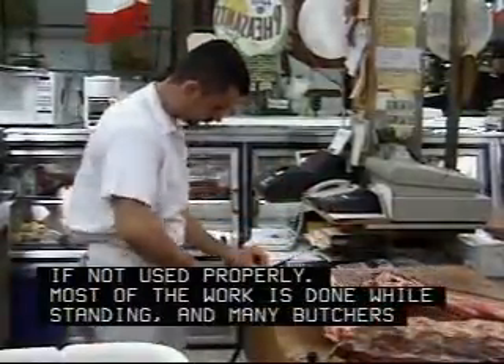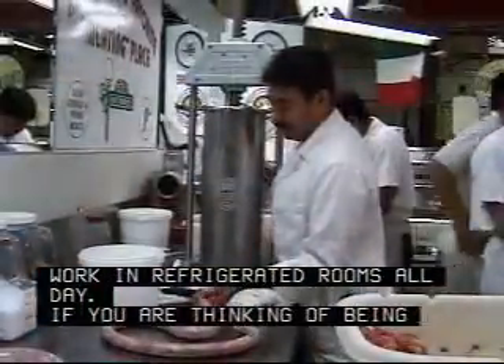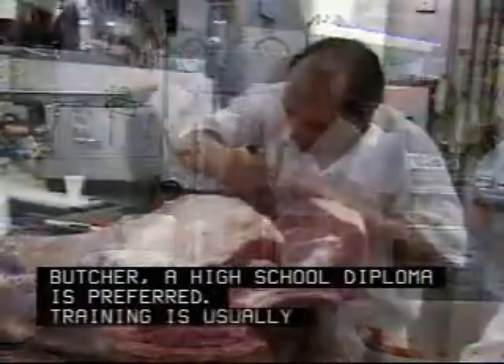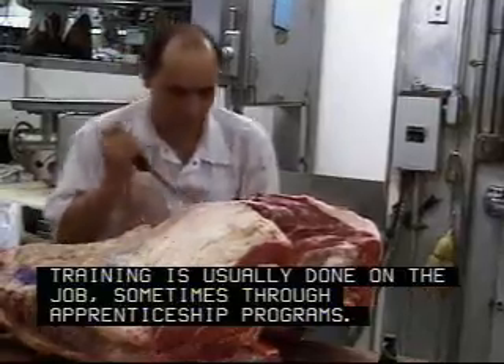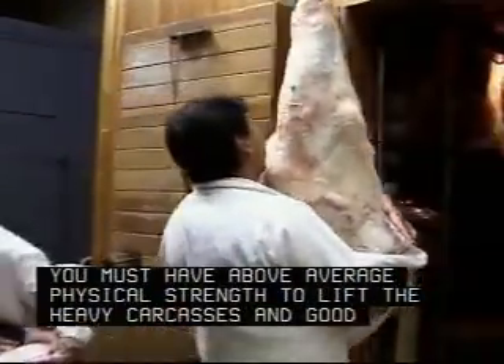Most of the work is done while standing, and many butchers work in refrigerated rooms all day. If you are thinking of being a butcher, a high school diploma is preferred. Training is usually done on the job, sometimes through apprenticeship programs.